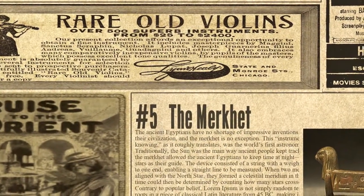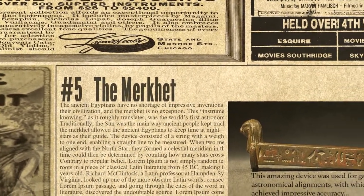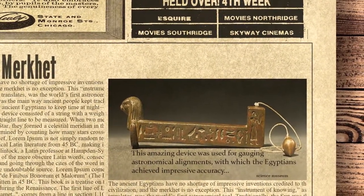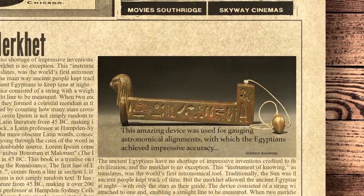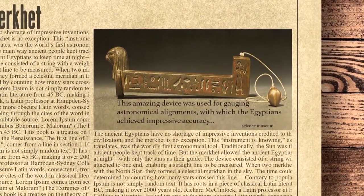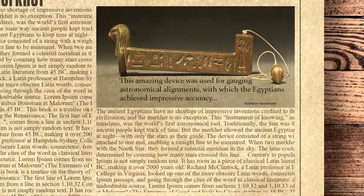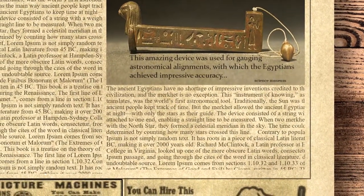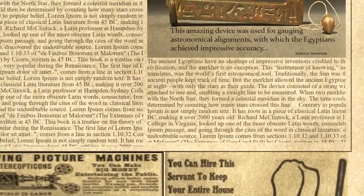The fifth spot on the list is occupied by the Merkit. The ancient Egyptians have no shortage of impressive inventions, and the Merkit is no exception. This instrument of knowing, as it roughly translates, was the world's first astronomical tool. Traditionally, the sun was the main way ancient people kept track of time. But the Merkit allowed the ancient Egyptians to keep time at night, with only the stars as their guide. The device consisted of a string with a weight attached to one end, enabling a straight line to be measured. When two Merkits were aligned with the north star, they formed a celestial meridian in the sky. The time could then be determined by counting how many stars crossed this line.